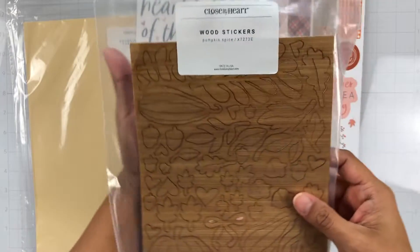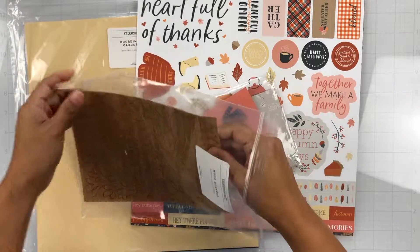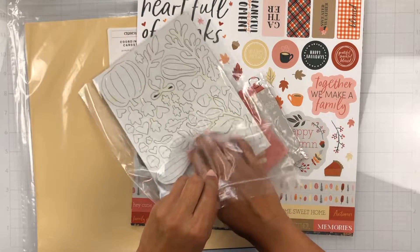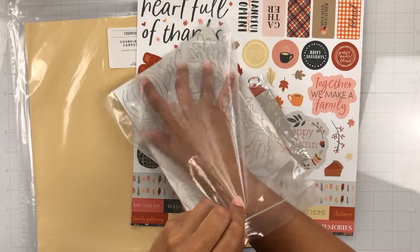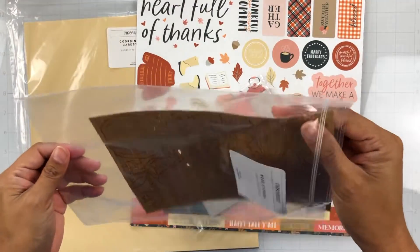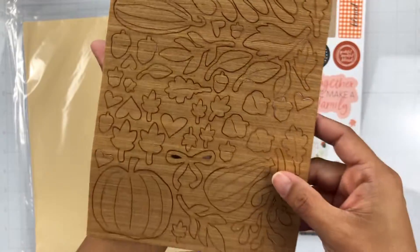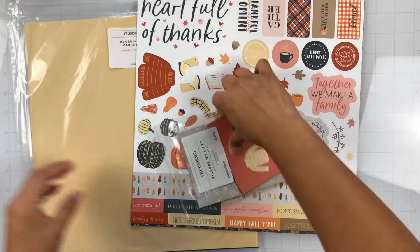Oh, these are awesome — these are wood stickers. And let me just take a look at them. This is the first time I've ever seen them and they're super thin. It's crazy that this is wood. It is so thin — you should see this, it's amazing. So if you don't want a lot of texture on your page, look how paper thin that is. Oh my God, so awesome. I can't wait to use these. So these are the wood stickers.